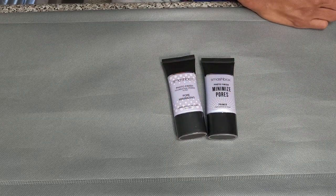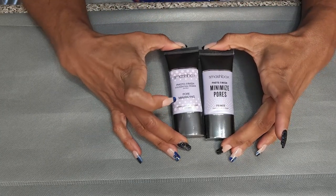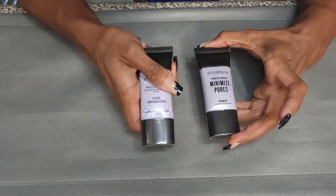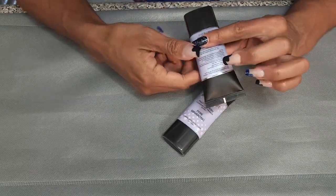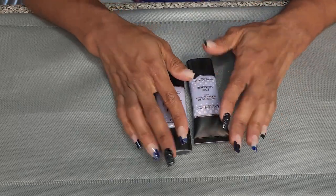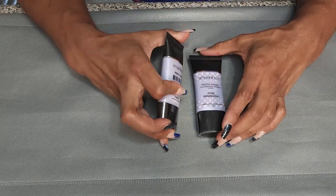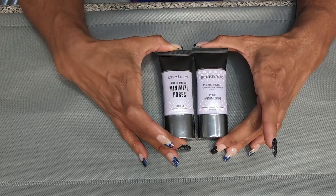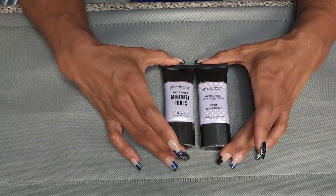This is another primer I have backups of — the Smashbox Photo Finish Pore Minimizing Primer. Both of these are not open. I hope these don't go bad before I open them. They do say they mattify, so I'm not sure how they'll work with my skin type. But I'm not going to throw away something that's not open. We're just not doing that, so I'm keeping these.